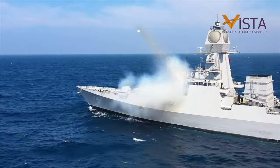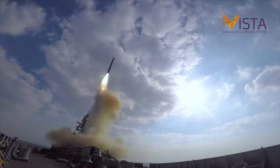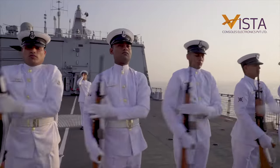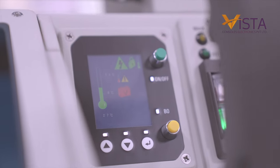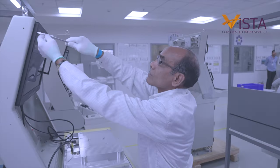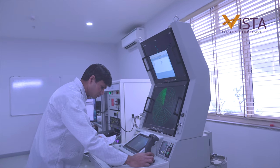The modern war arena is tech-based. Having technology that is reliable and works in harsh conditions of war is a prerequisite for any modern army. Vista Consoles manufactures consoles for mission-critical environments. We make military-grade, high-end application engineered visualization systems for defense system integrators.